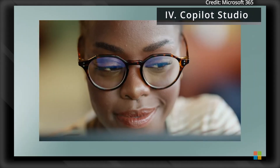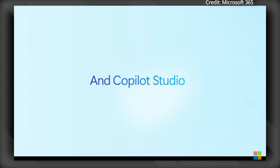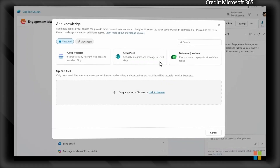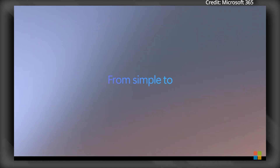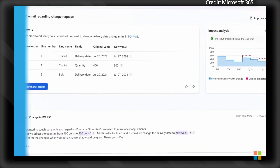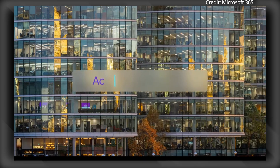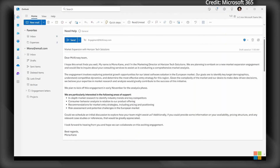Microsoft is automating desk jobs, as it just announced new agent capabilities to further transform business operations with Copilot Studio, which will be entering public preview next month to enable organizations to create autonomous agents. These agents, viewed as new apps for an AI-driven world, will perform tasks ranging from simple responses to fully autonomous business processes, handling everything from lead generation to supply chain automation.